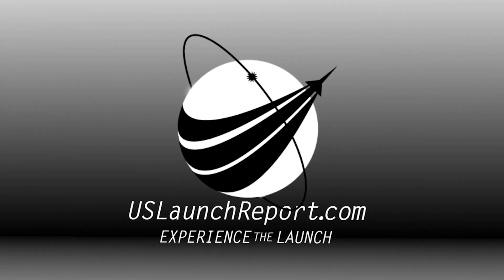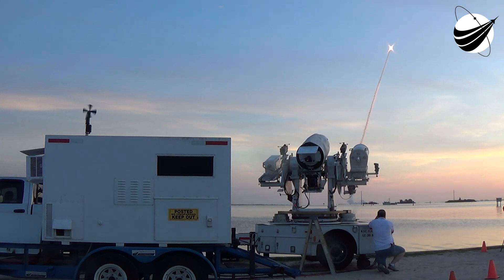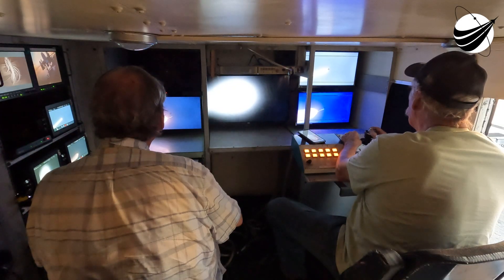Verify ECS reduced for launch. Verified. Status check. Go ATLAS. Go SETTAR. Go SF51.